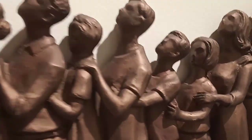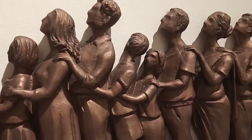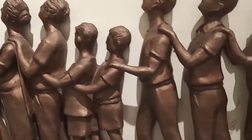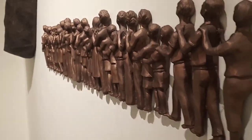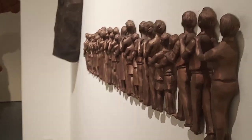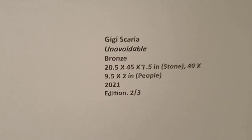I can show you the details — I have closely videographed it. See the actions of all these figures — so striking. Unavoidable.